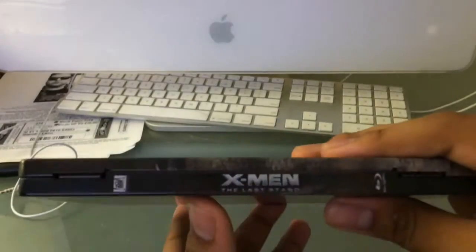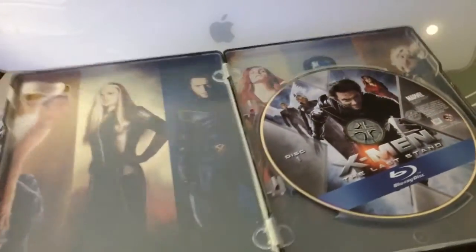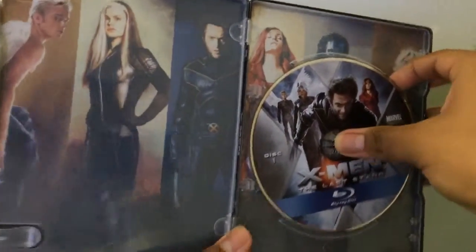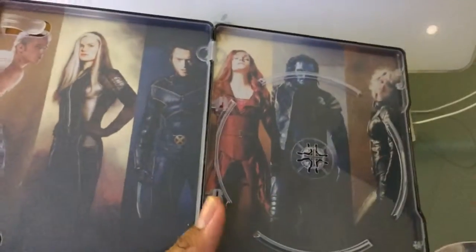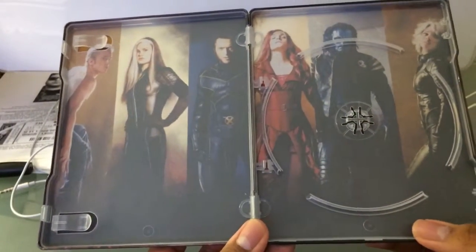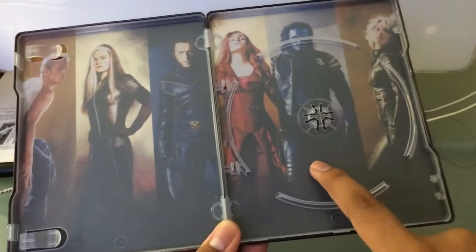The good thing about metal packs is that every single time it's going to have inside artwork. Here's a shot of it — I have a shot of Angel, Rogue, Wolverine, Jean, Beast, and Storm in there.